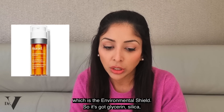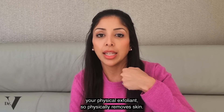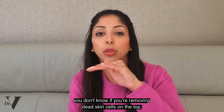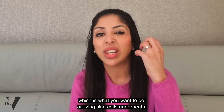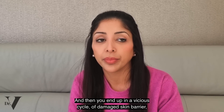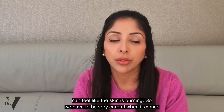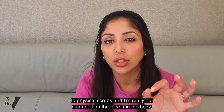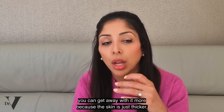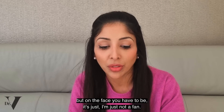Moving on to the next product: the Environmental Shield. It's got glycerin, then silica — a physical exfoliant that physically removes skin cells. The problem with a physical exfoliator is that no matter how small or gentle the beads, you don't know if you're removing dead skin cells on top, which is what you want, or living skin cells underneath, which damages the skin barrier. That leads to a vicious cycle of damaged barrier, sensitivity, dryness, and irritation. I'm really not a fan of physical scrubs on the face — on the body you can get away with it more because the skin is thicker.